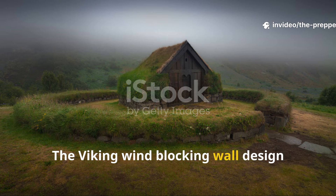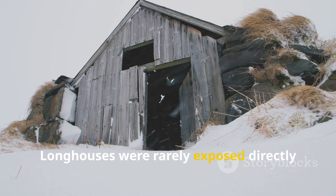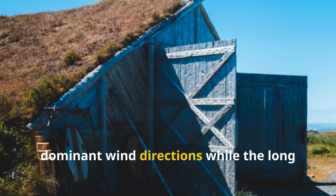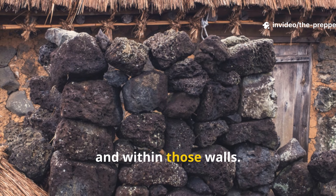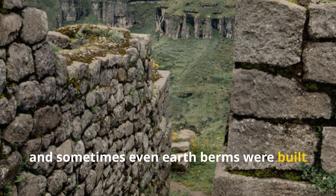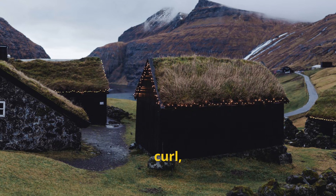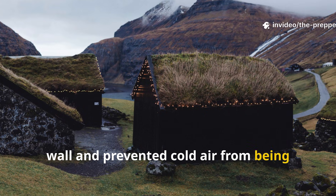The Viking wind-blocking wall design worked by breaking wind before it reached the living space. Longhouses were rarely exposed directly to prevailing winds. Excavations show consistent orientation patterns, with the narrow ends of buildings facing dominant wind directions while the long walls ran parallel. But the real secret was what sat outside and within those walls. Low external stone walls, turf embankments, and sometimes even earth-berms were built several feet away from the main structure. These weren't defensive walls — they were wind-breaks. By forcing wind to rise, curl, and lose velocity before hitting the house, the Vikings reduced pressure on the main wall and prevented cold air from being driven inside.